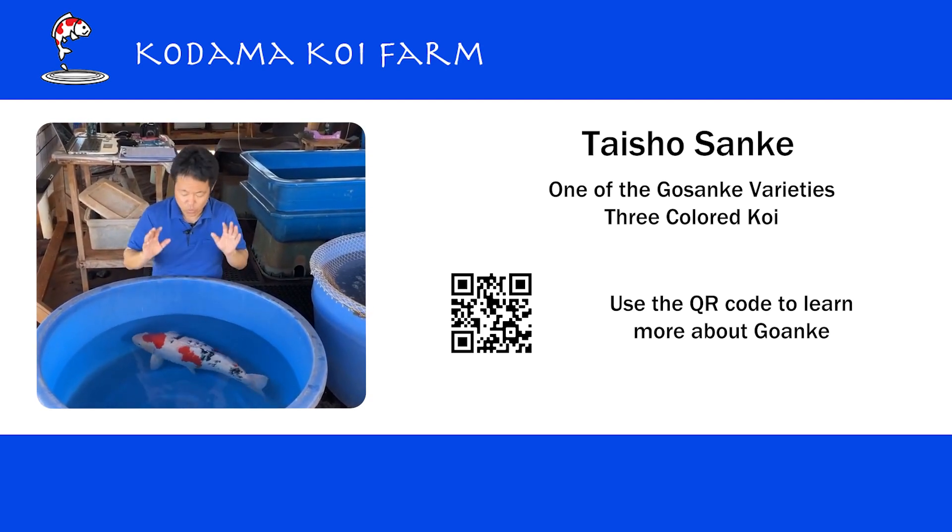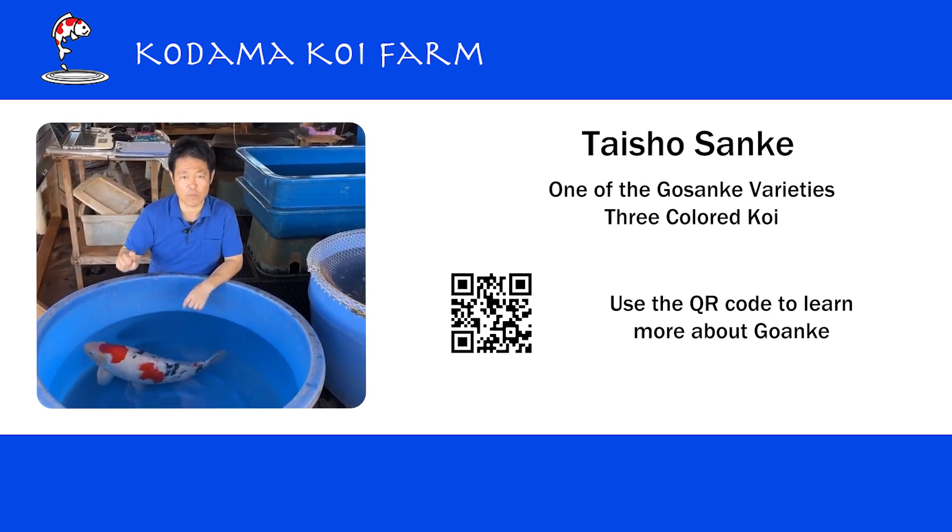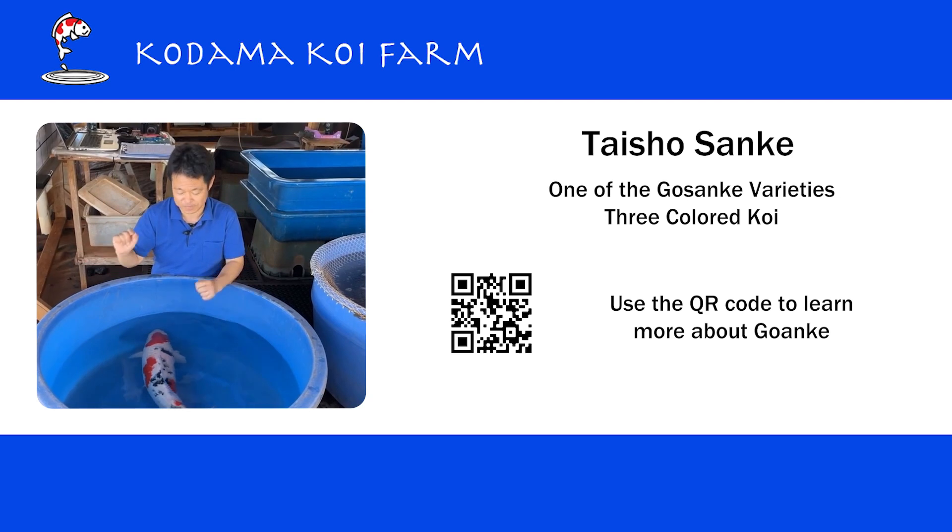You want to know why we call them Gosanke? I created a really good video for that, so I'm going to attach a link here — please take a look later on.